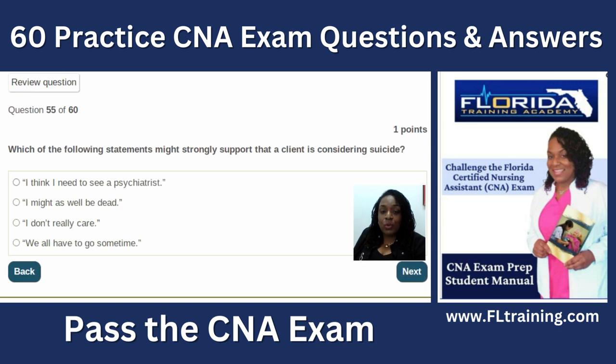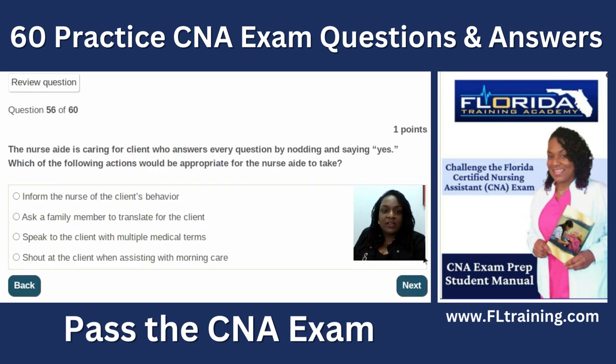Question fifty-five: which statement might strongly support that a client is considering suicide? 'I might as well be dead' is a strong indicator. Suicidal clients may also get very happy and give items away. If you fear a patient may have suicidal or homicidal ideation, ask if they have a plan, notify the nurse immediately, and don't leave anything in the room that could be used to harm themselves or others. Document and store those items safely.